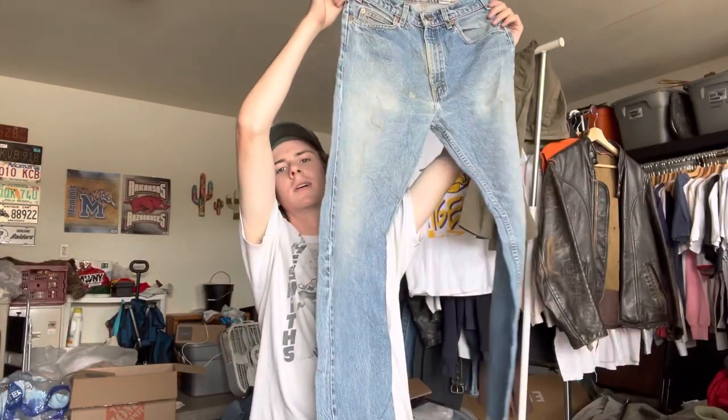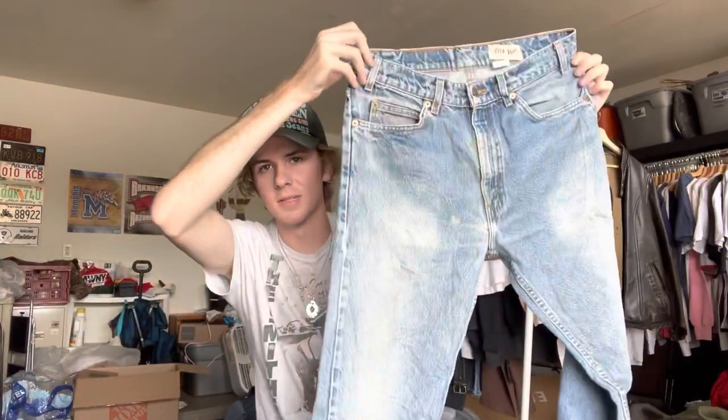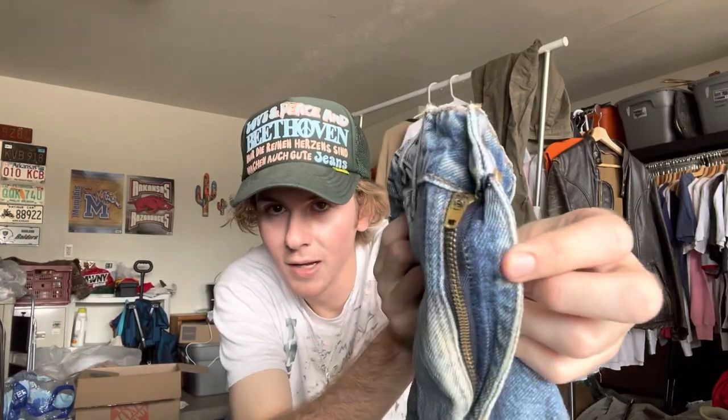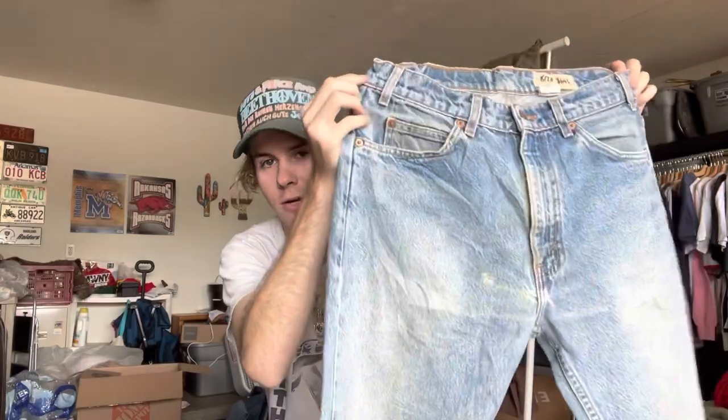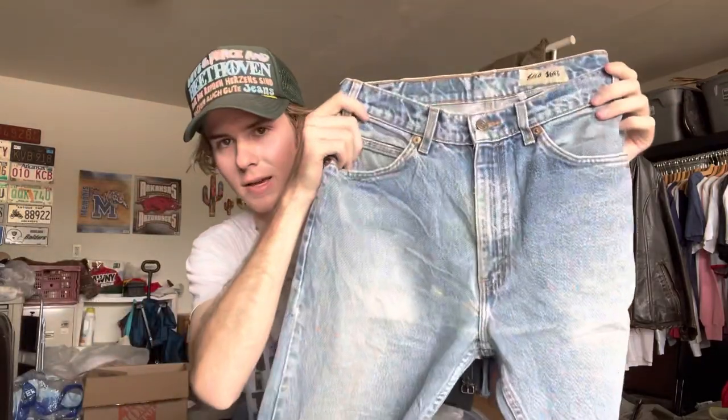Coming in at number five, we have the Levi's 505. This is an orange tab pair from the late 90s. The reason I don't love these is the 501 fits me better. As a general overview, the 505 is really similar to a 501 except it has a zip fly, a higher rise, and a tapered leg versus the 501's straight leg. These are great especially if you're shorter or bigger — the higher rise elongates the leg — but since I'm tall and slim, they don't complement my proportions as well as the 501.